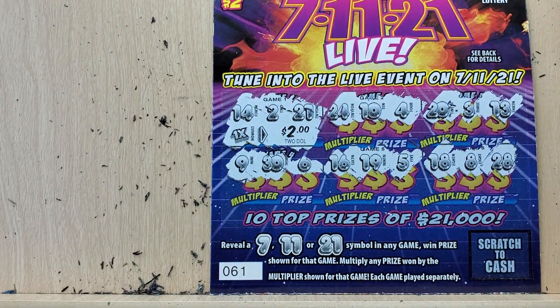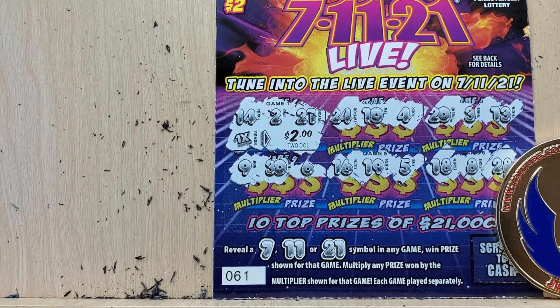So looks like we did a little $13 session and we got $2 back. That's it. Thank you for watching — please play responsibly and have a good one.